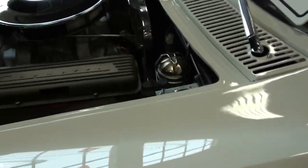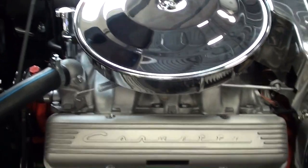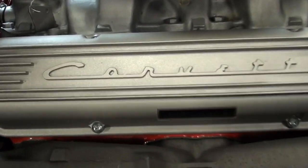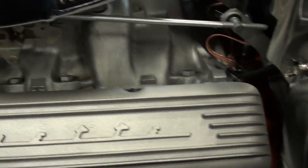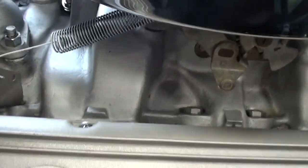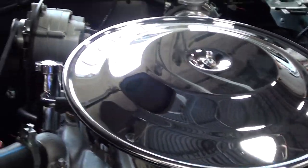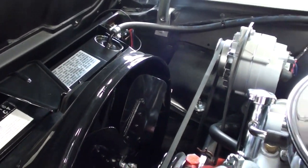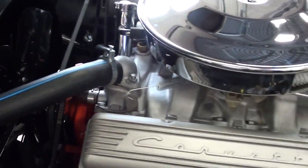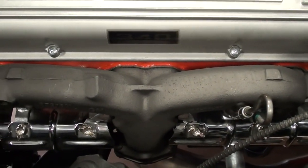This one's powered by the 340-horse 327, and it has been very nicely detailed. You can see the finned valve covers, the aluminum intake, four-barrel carb, nice chrome air cleaner — everything looks just as it would have from the factory, except immaculately clean. Nice set of ramshorn-style exhaust manifolds.